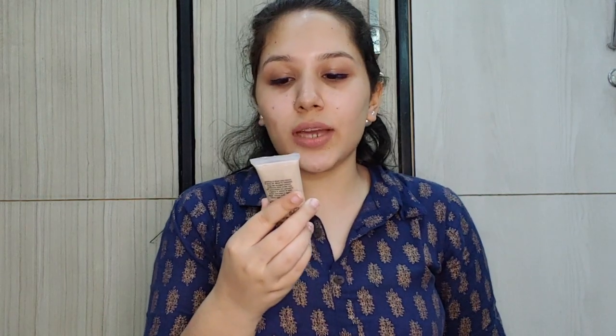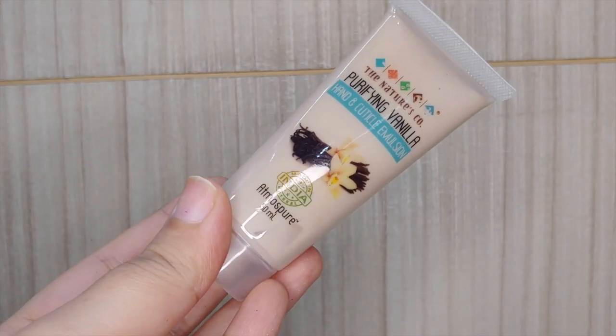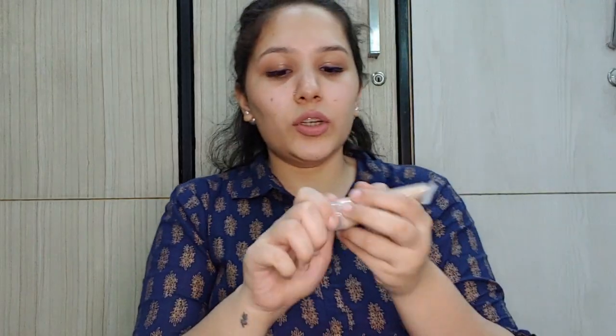The next product is from The Nature's Company — Purifying Vanilla Hand and Cuticle Emulsion. This is a 50ml product retailing for 250 rupees. It's basically a hand cream. Unfortunately it doesn't smell the best — I didn't like the fragrance at all. The consistency is quite liquidy, not thick. It's not greasy or sticky, so the quality is fine, but the fragrance is really not good for me.